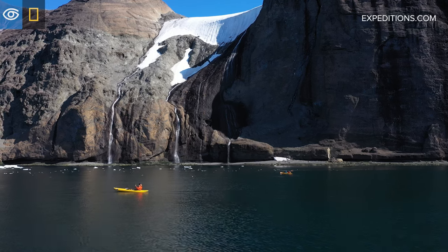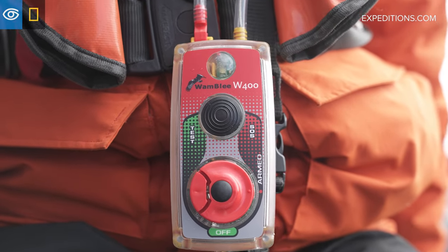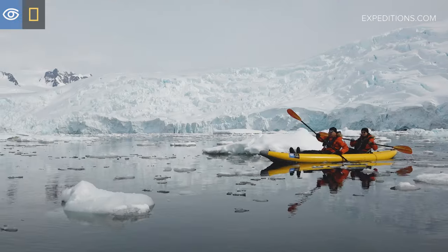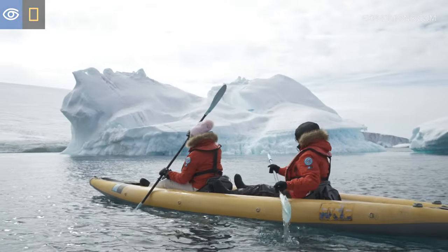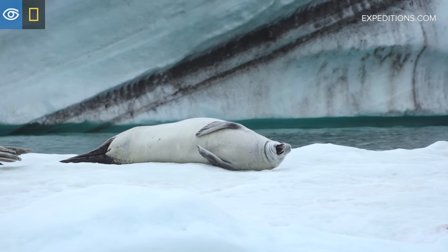All guests kayaking will wear an emergency position beacon, which will be activated either by the guest or by water. We will also have a number of zodiacs acting as safety zodiacs, and they will patrol the area looking for any potential dangers. Once you're on the water, try to be still and quiet and enjoy this very, very special experience.